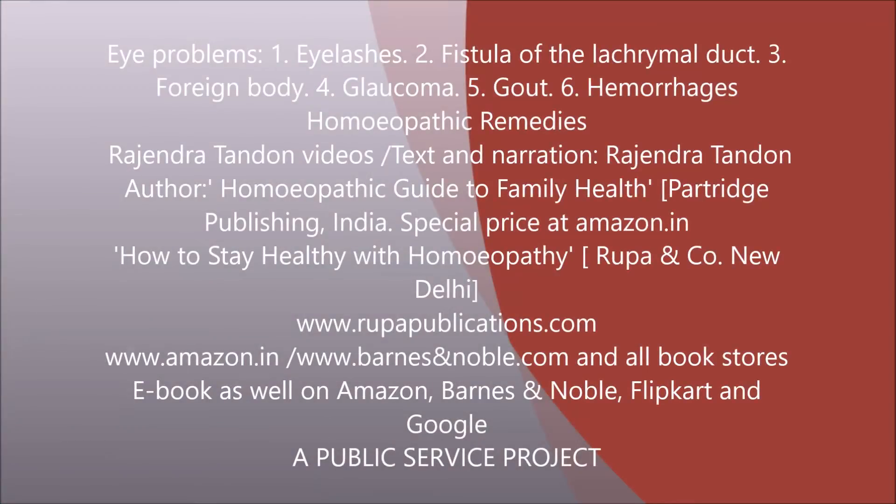Welcome to Rajendra Tandan videos. In this video I take up a few problems relating to our eye. I begin with eyelashes which are sometimes turned outwards, sometimes turned inwards — this is not normal.